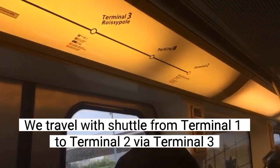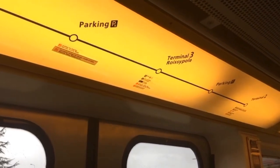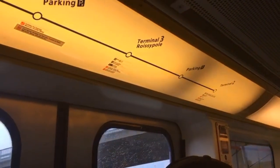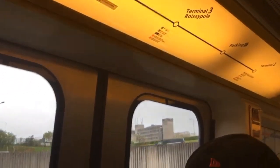We are going from Terminal 1 to Terminal 2 in CDG Val — the train service here in CDG Airport. In Terminal 2 you can get down to main train lines to Paris and to other international cities.